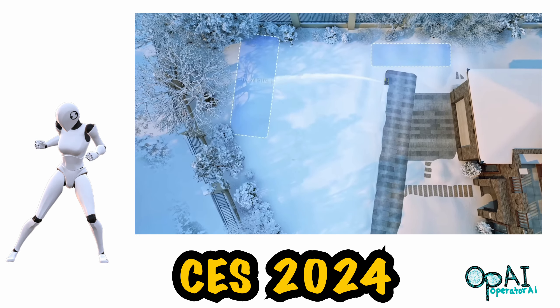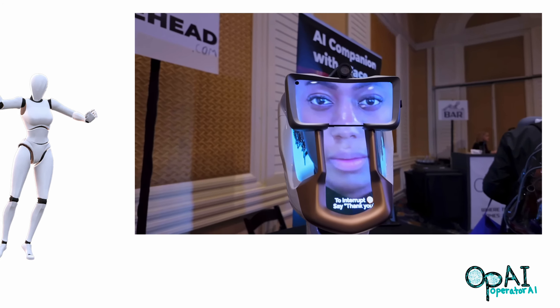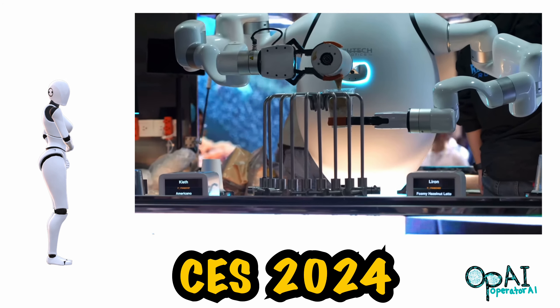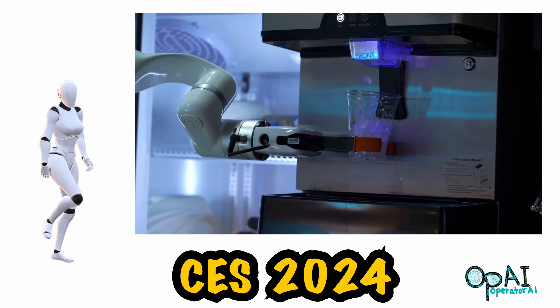Welcome to Operator AI. There are many creative minds unveiling new technology, things your eyes will have to get used to seeing. The Consumer Electronics Show in Las Vegas had a few innovations that caught my attention.